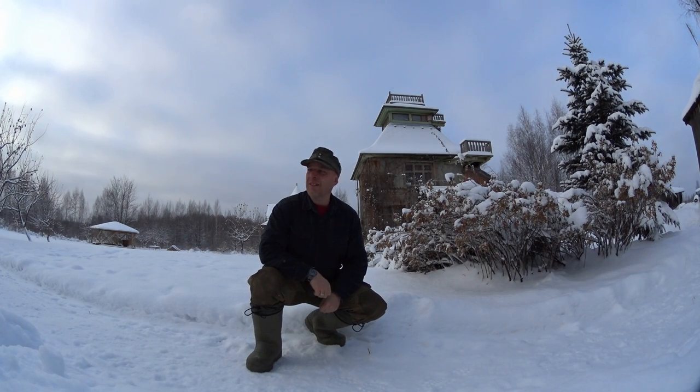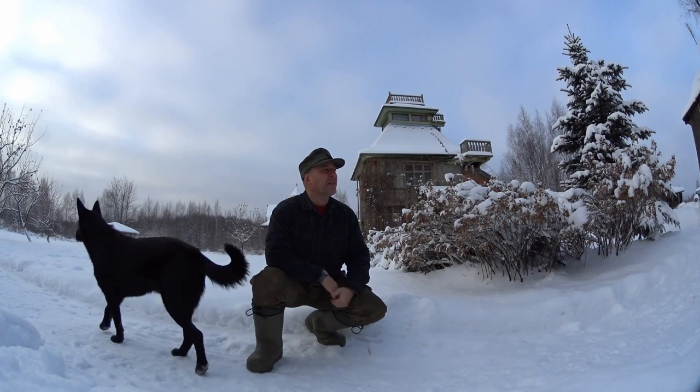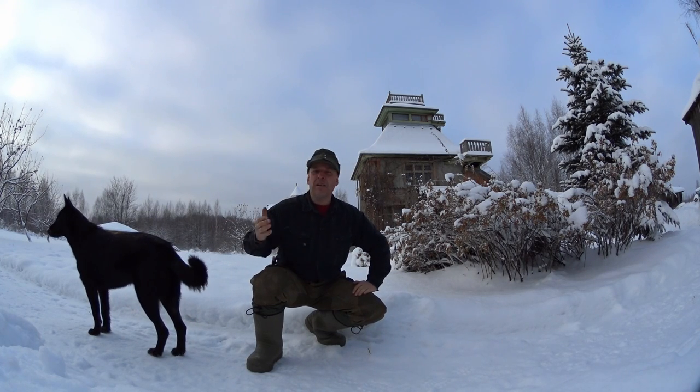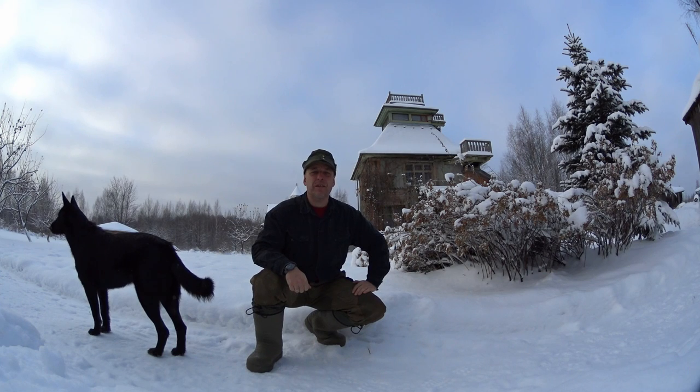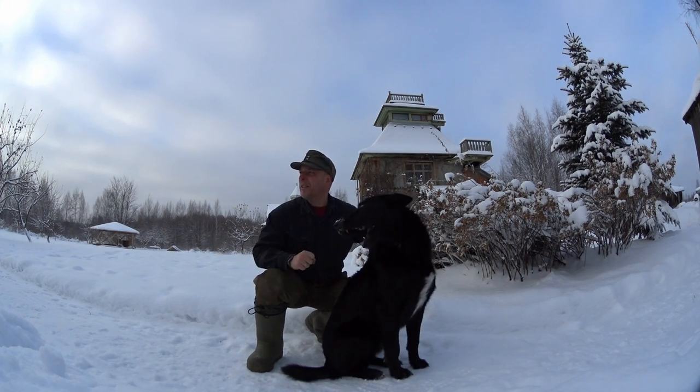Hello guys, welcome to Survival Russia. As you can see it's a little bit chilly today - it's like minus 20, close to minus 20. But I'm here at the homestead all the time and we almost have full daylight today, which is pretty awesome. So let's get the hunting skis on.